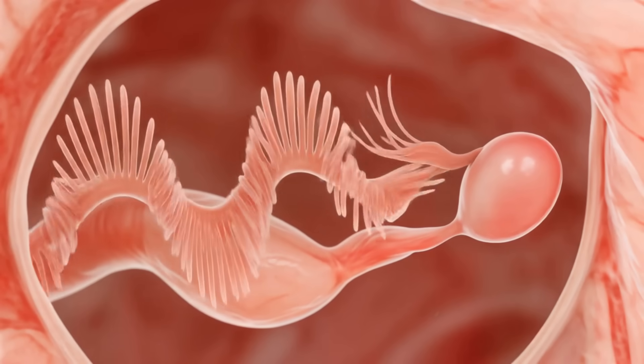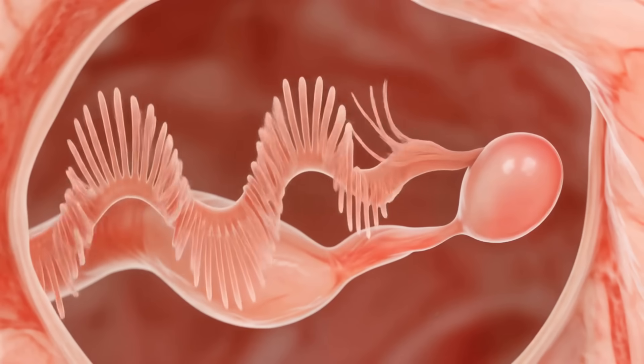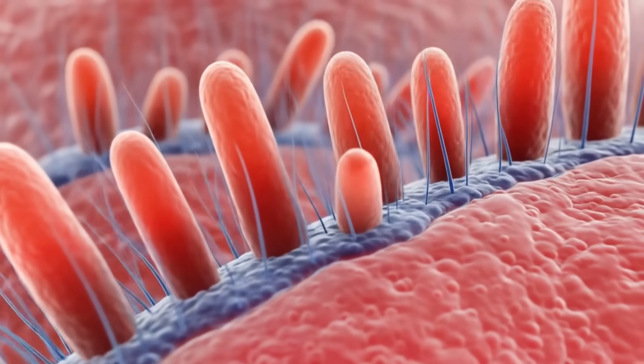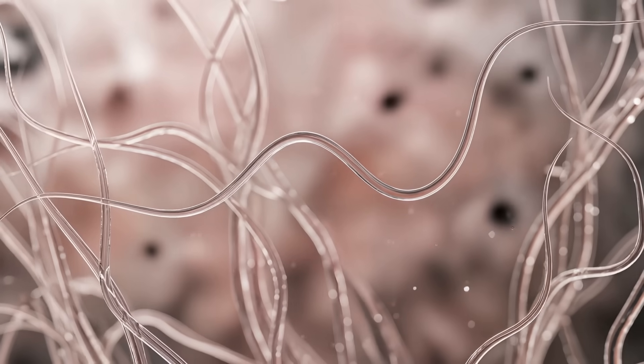Waiting near the ovary, the finger-like fimbria of the fallopian tube wave in anticipation. They do not touch the ovary. Instead, they rely on fluid dynamics to guide the egg into their grasp.